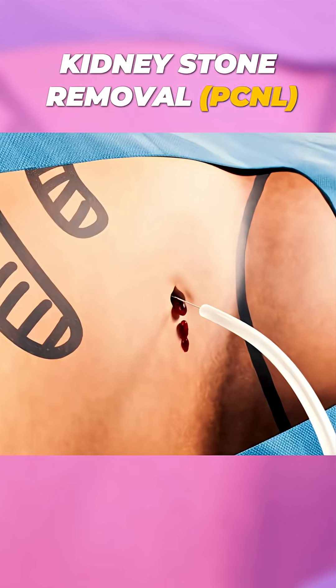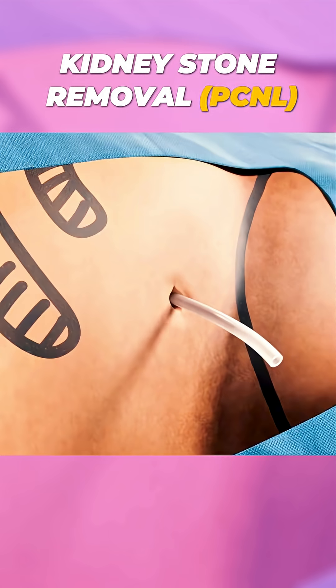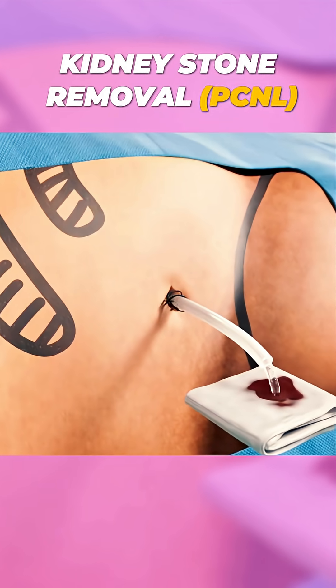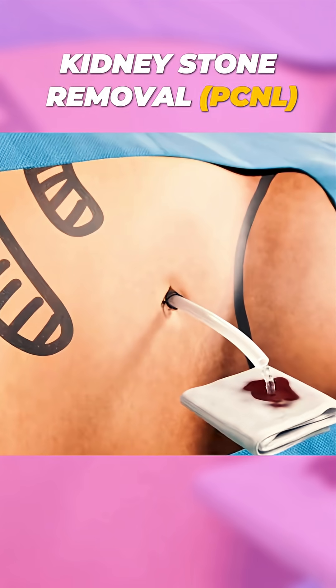So, if you're dealing with stubborn kidney stones, ask your doctor about Ultra Mini PCNL. It's precise, effective, and gets you back to life faster. Follow for more medical insights.